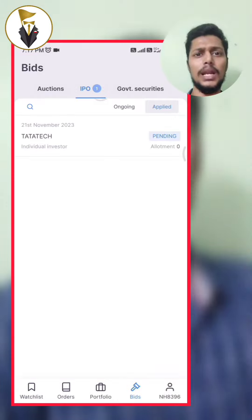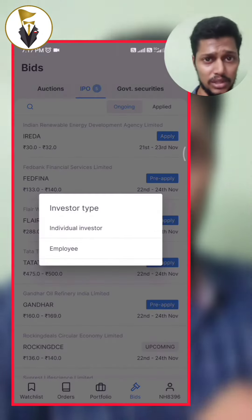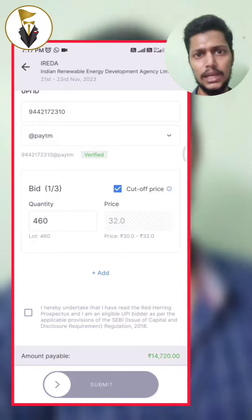If you use the pre-apply option, you will be able to apply it. We will check the UPI ID, check the lot size, check the cut-off, and then apply it.